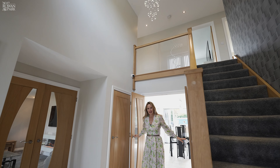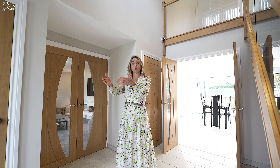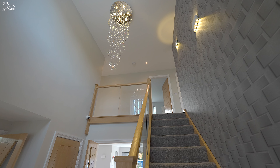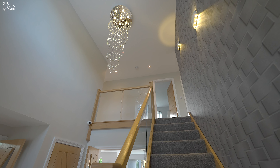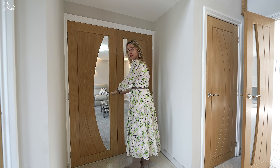Coming through into the hallway — what a grand hallway this is. As you come through the front door you're greeted by this fabulous space that is the full height of the home, and then we come through to the lounge.